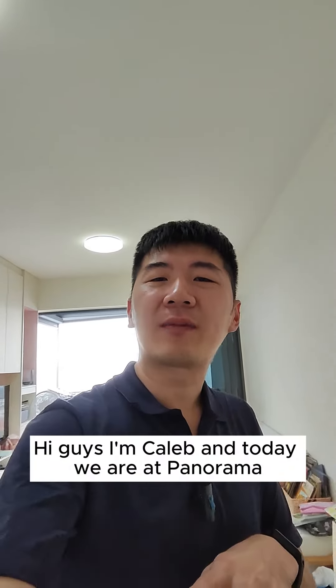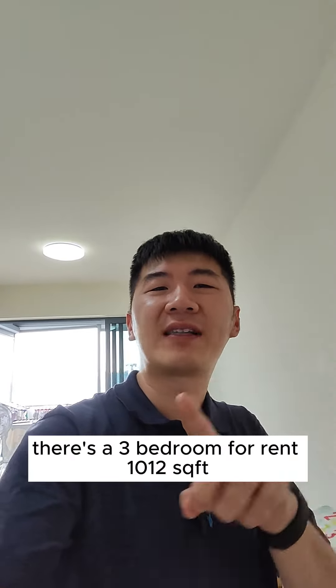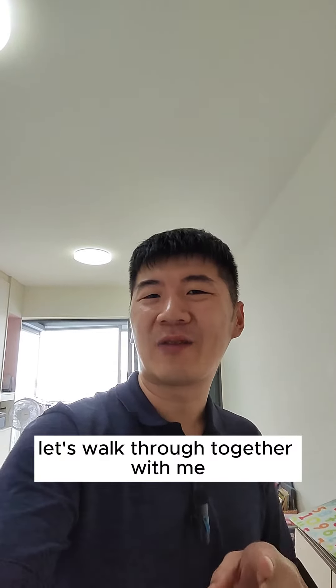Hi guys, I'm Caleb and today we are at Panorama. There is a 3-bedroom for rent, 1012 square feet. Let's walk through together with me.